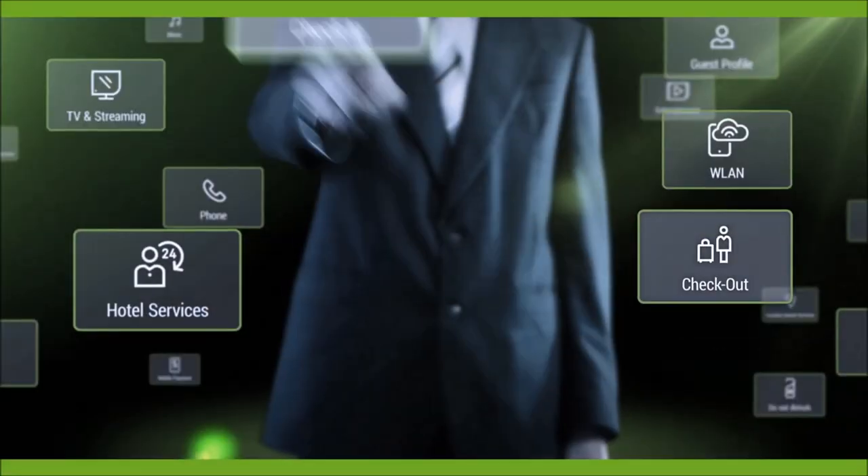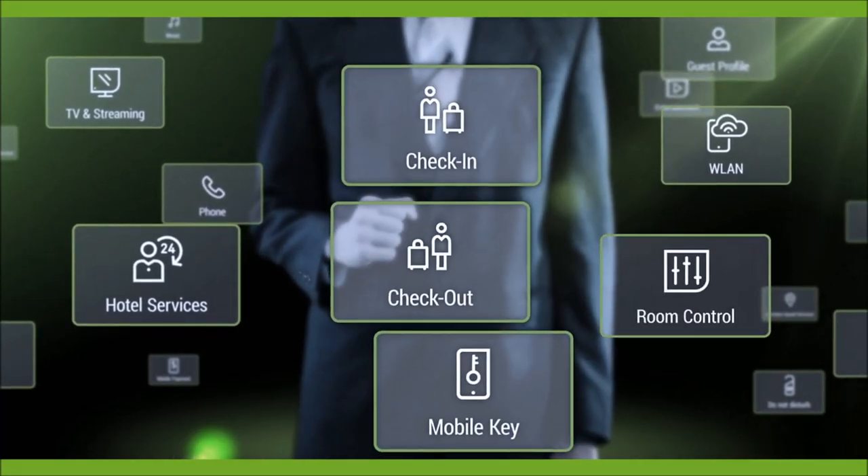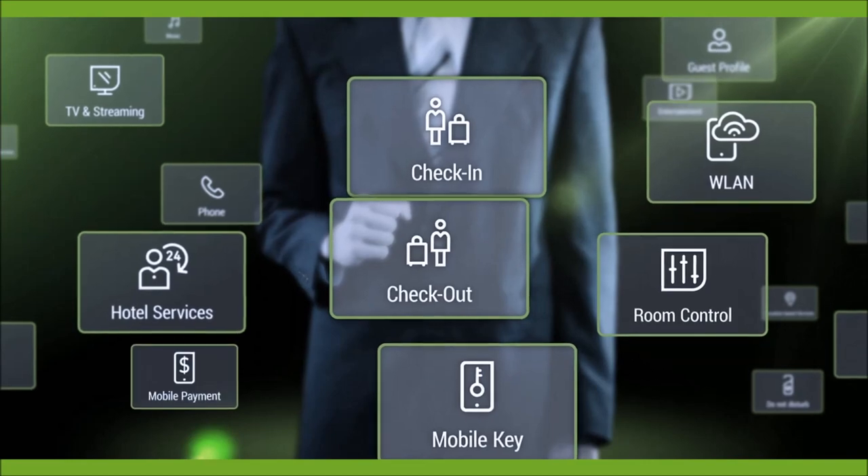Whether using a mobile phone to check in or check out, opening the door to their room, controlling the lighting, accessing the internet, or using a mobile to pay the bill,